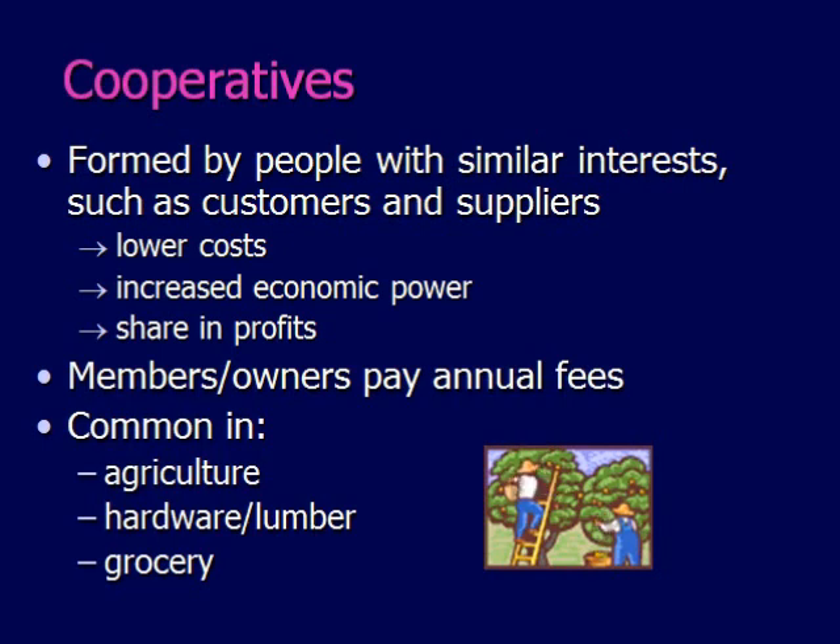For example, hardware stores like Ace or True Value are able to compete with places like Home Depot because they're able to buy in bulk and their marketing isn't as expensive.